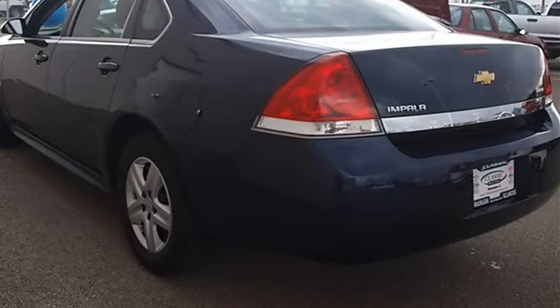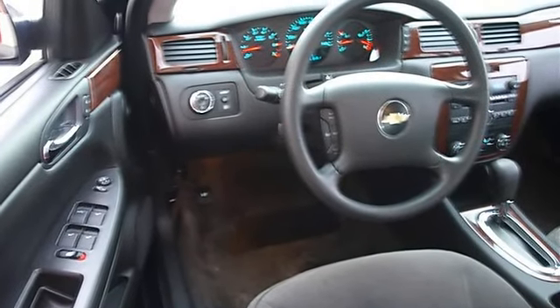Auto-on headlights, auto-off headlights, power driver mirror, power passenger mirror.